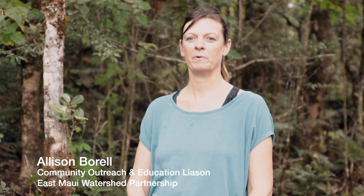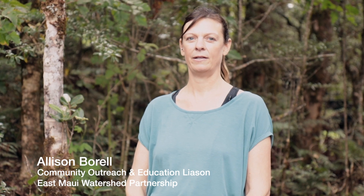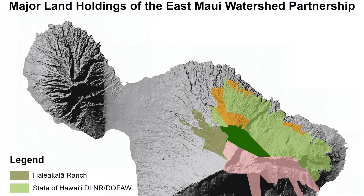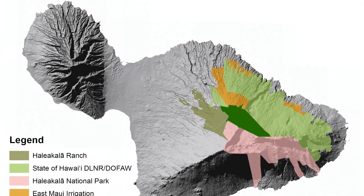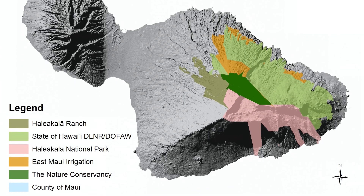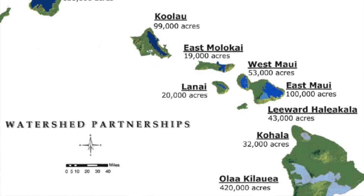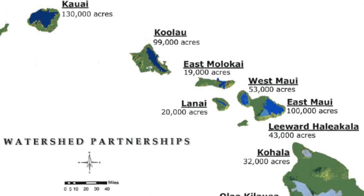The East Maui Watershed Partnership was created in 1991 with a series of six partners that included Haleakala Ranch, the Nature Conservancy of Hawaii, the State of Hawaii, East Maui Irrigation, Haleakala National Park, and the County of Maui. They realized that invasive species and things that affect our water quality don't recognize boundaries, so in order to protect these places that are our source of water for our future, they needed to do large-scale conservation efforts and work together rather than apart. The East Maui Watershed Partnership actually was the prototype for now 10 watershed partnerships that exist throughout the state of Hawaii.